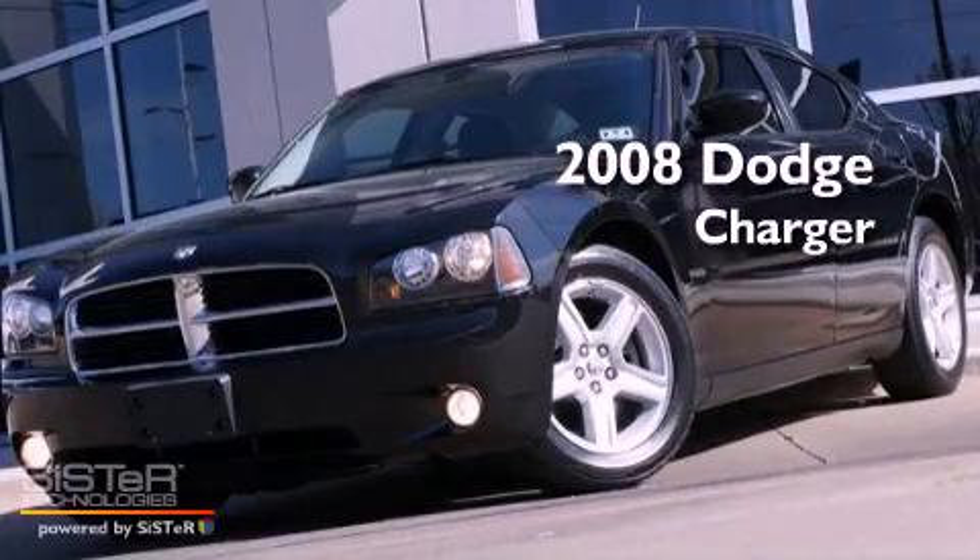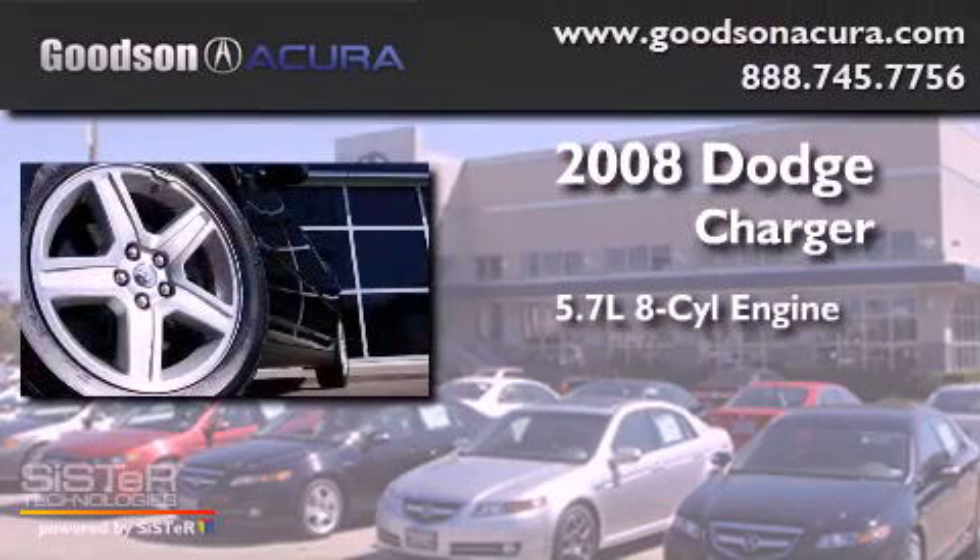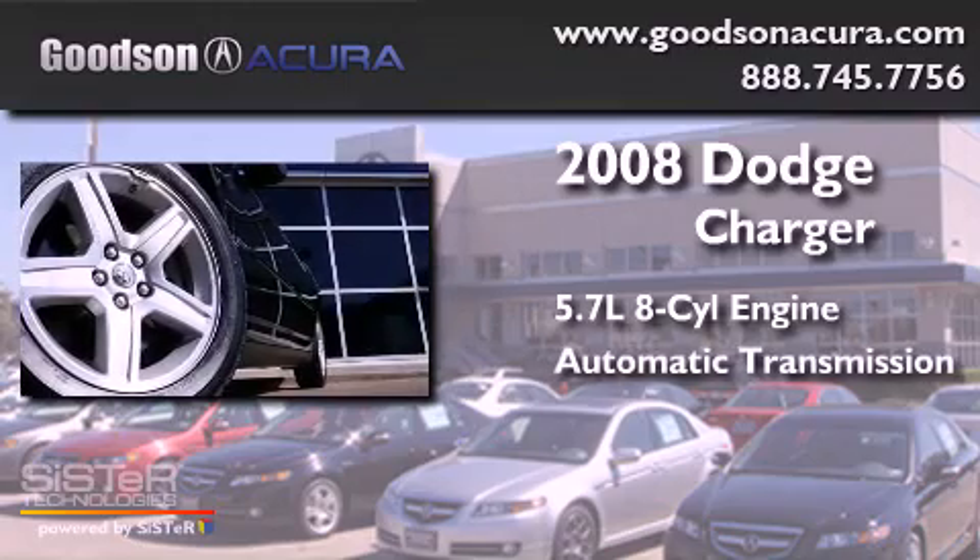This is a 2008 Dodge Charger. It has a 5.7-liter 8-cylinder engine and an automatic transmission.